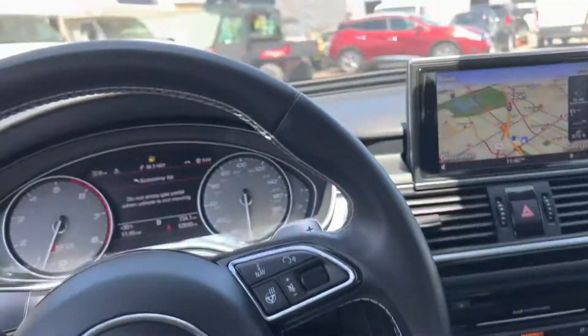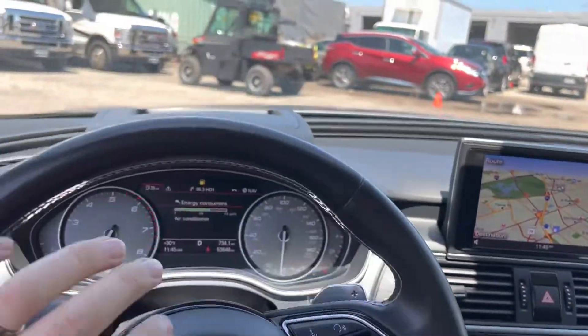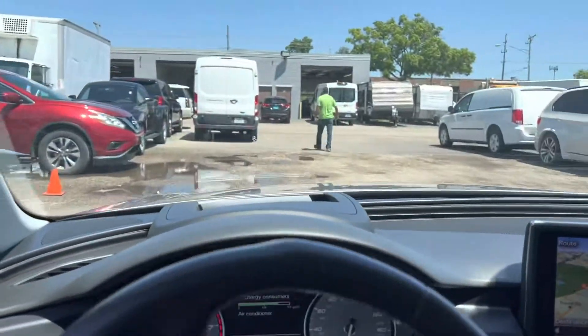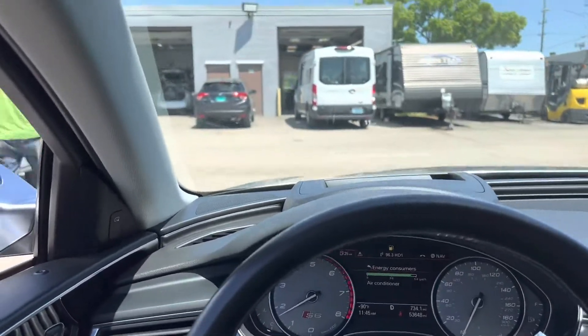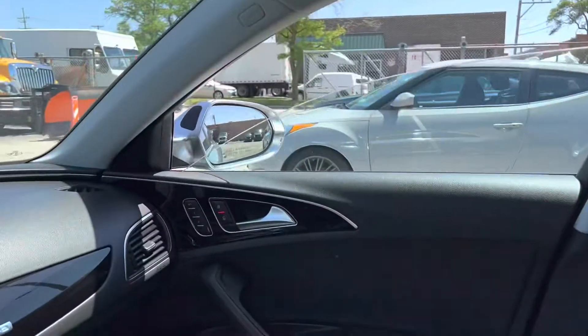Nice and healthy. We put her in drive — it can move around too, and it drives very, very nice. We'll take her on a quick little loop. I have the windows down so you can hear how she sounds.